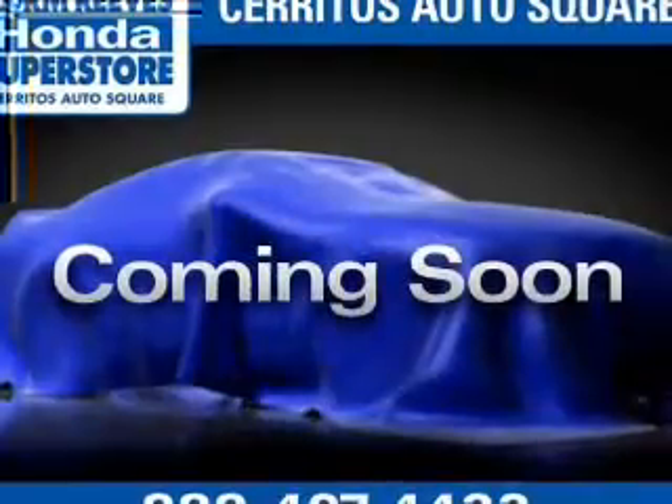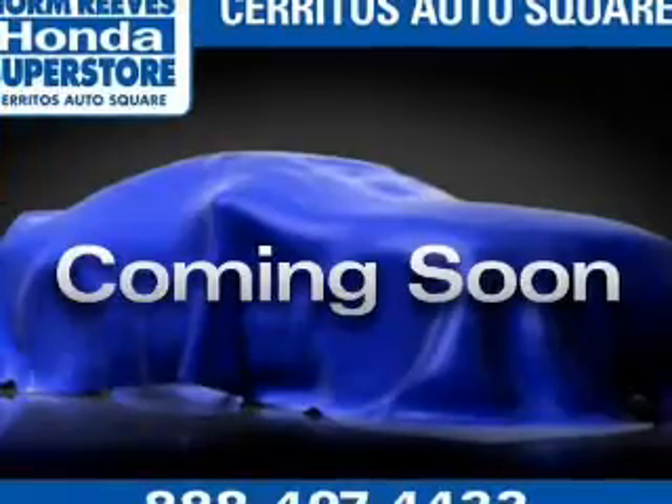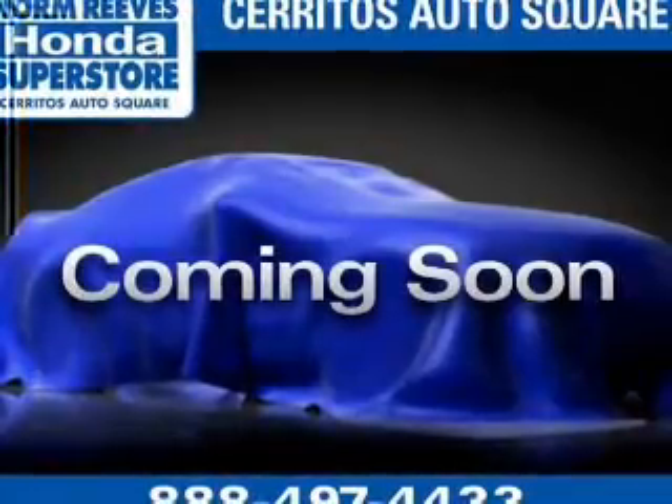The powertrain includes four-wheel drive with a solid six-cylinder engine that responds smoothly to its five-speed automatic transmission. Premium wheels lend a distinctive appearance. You will appreciate the safety feature of anti-lock brakes.